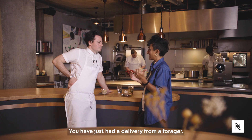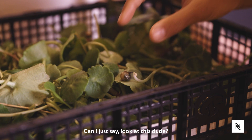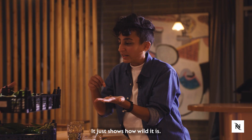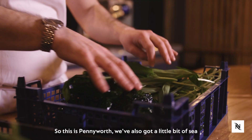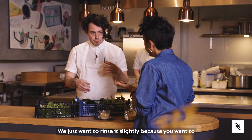You just had a delivery from a forager. Yeah, this is all the delivery we received today. Look at this — oh my God, there's a little snail. It just shows how wild it is. So this is Pennyworth. We've also got a little bit of sea lettuce as well. We don't want to wash it too much — we just want to rinse it slightly because you want to keep all the seasoning.